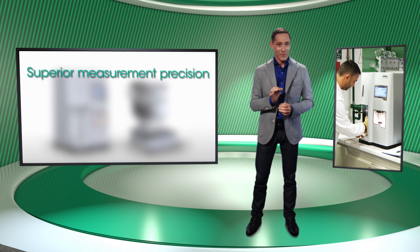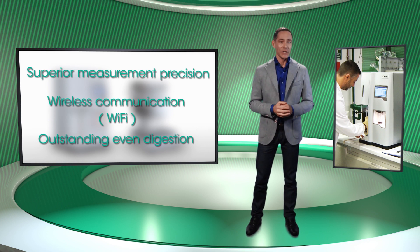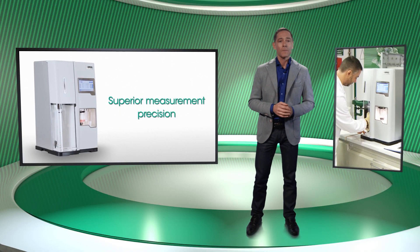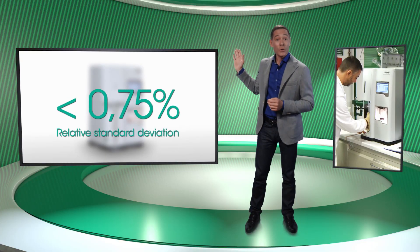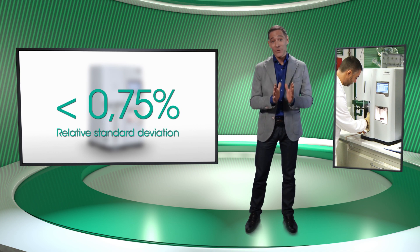The first key feature is superior measurement accuracy. The measurement accuracy in the Kelrock Analyzer is outstanding. Due to the Opsys Liquidline predictive titration — a unique titration mechanism developed by Opsys Liquidline — the standard deviation is below 0.75%. This makes this instrument the most accurate on the market.